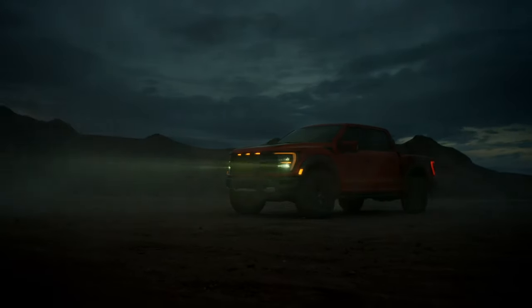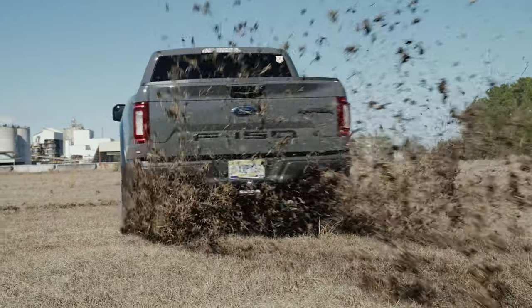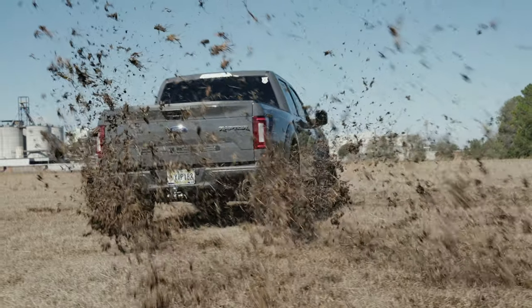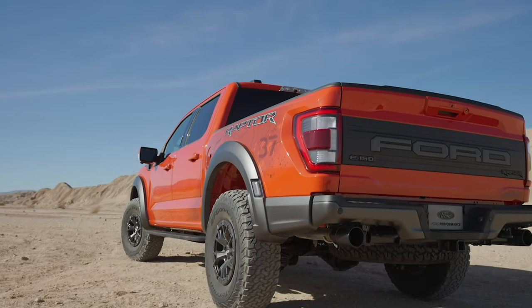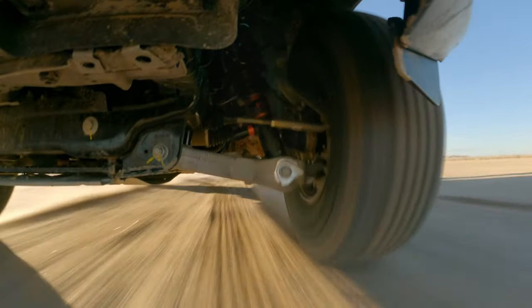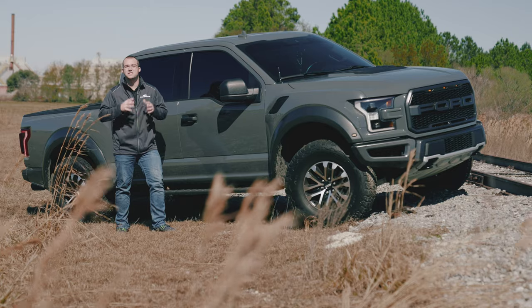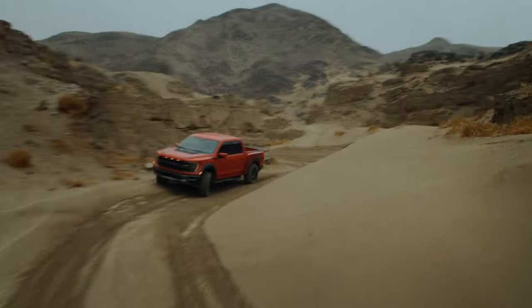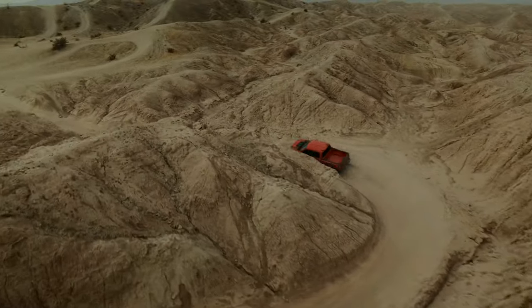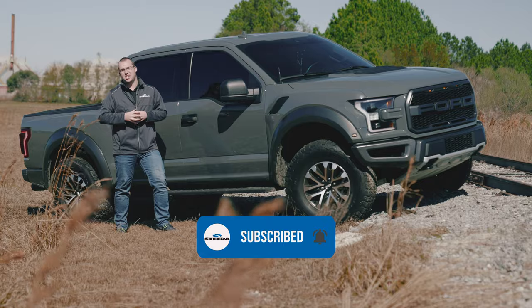Outside of the obvious exterior redesign on the new Raptor, there's a ton of different changes in comparison to the outgoing second gen Raptor, including available 37-inch off-road tires, a five-link rear suspension which is going to be awesome for high speed stability in the rear, and a third gen 3.5 liter EcoBoost for the standard Raptor. They're talking about a Raptor R coming out next year, which will likely have the V8.